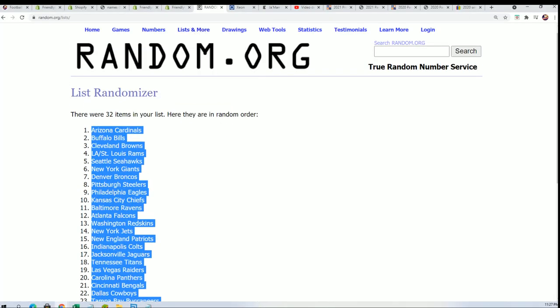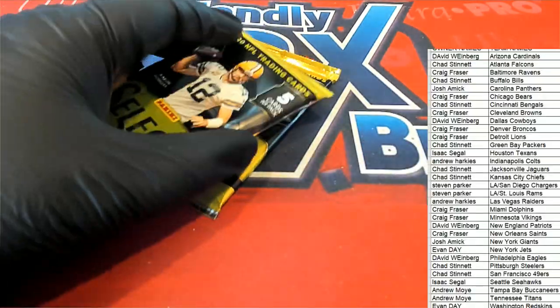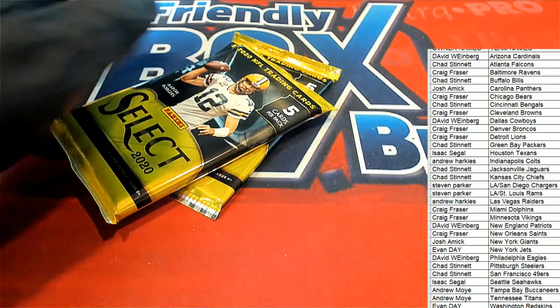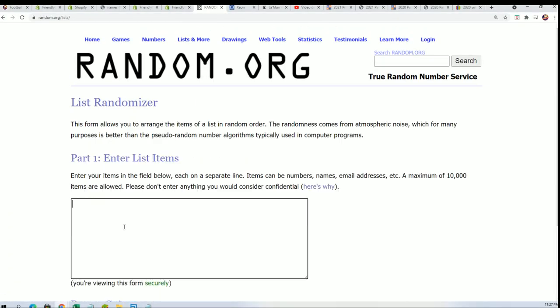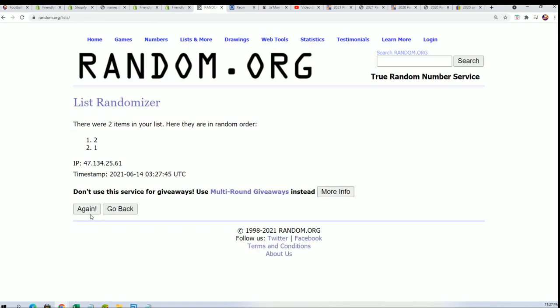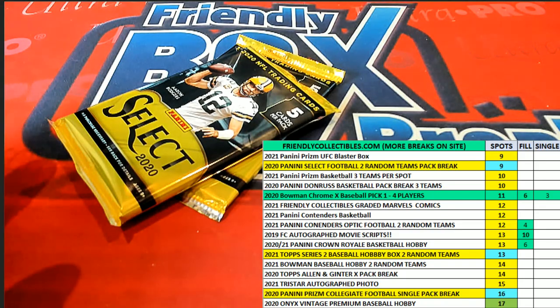All right, so we're gonna do the pack random — that's funny. This will be number one, this will be number two on the bottom, and here we go, lucky number seven. And looks like we're gonna be ripping number one.